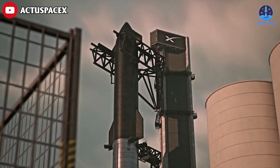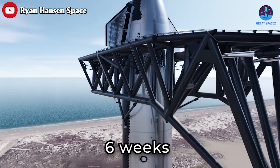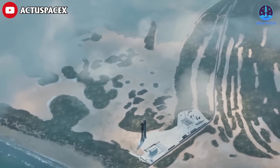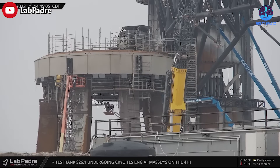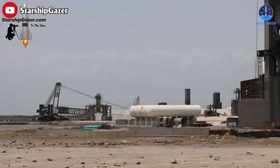It's been confirmed that the next Starship launch will only be six weeks away, which means less than two months before SpaceX can test their Starship rocket once more. With such a tight deadline, the team is working at a remarkable pace to resolve the necessary issues at Starbase.